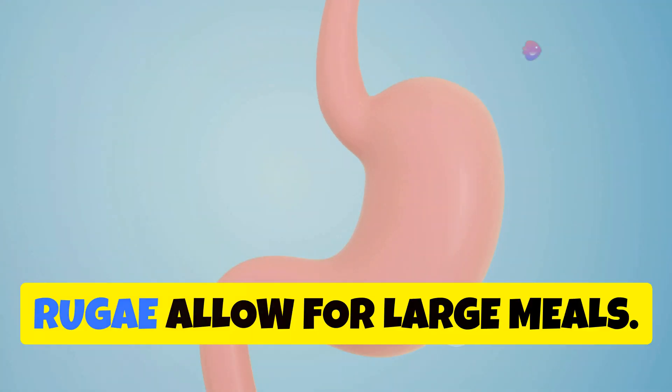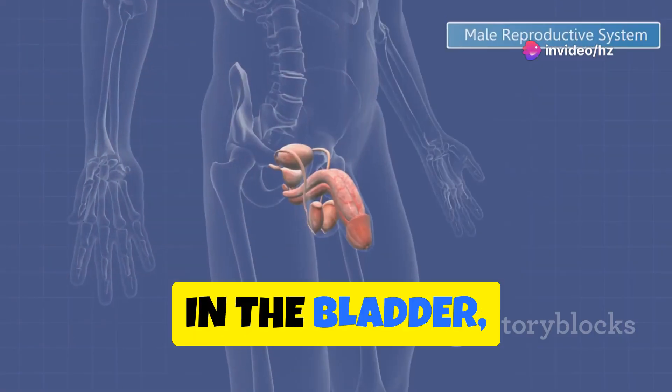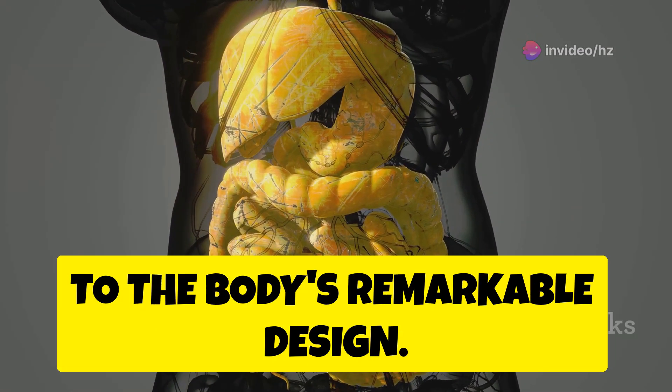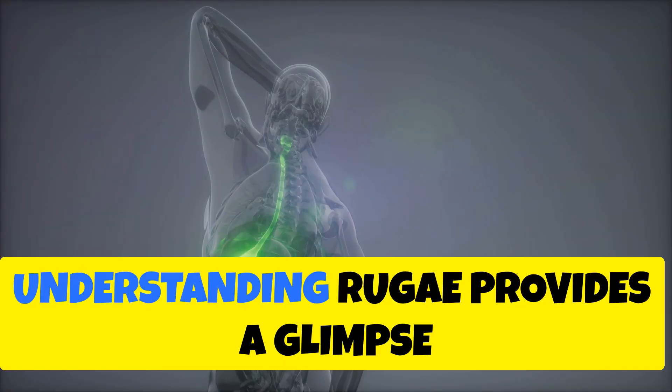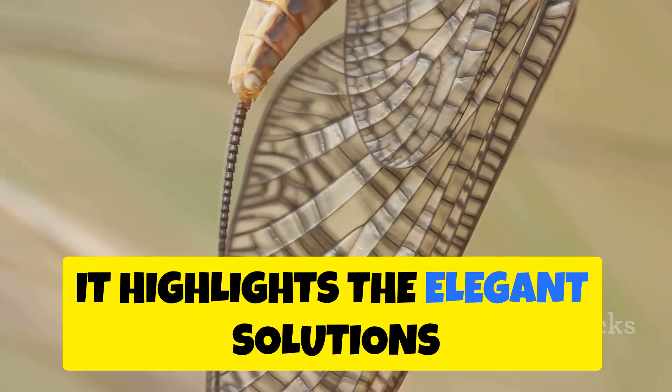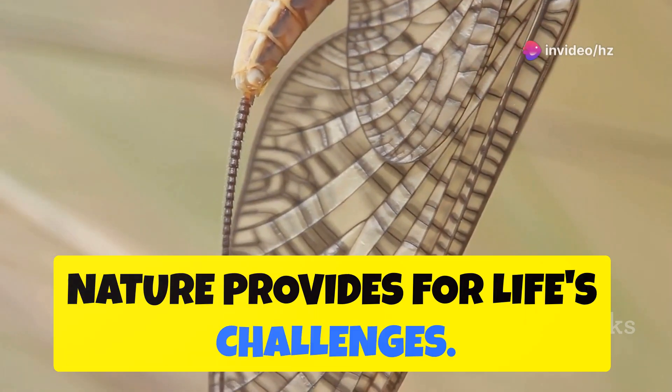In the stomach, rugae allow for large meals. In the bladder, they accommodate varying volumes of urine. The adaptability of rugae is a testament to the body's remarkable design. Understanding rugae provides a glimpse into our inner workings and highlights the elegant solutions nature provides for life's challenges.